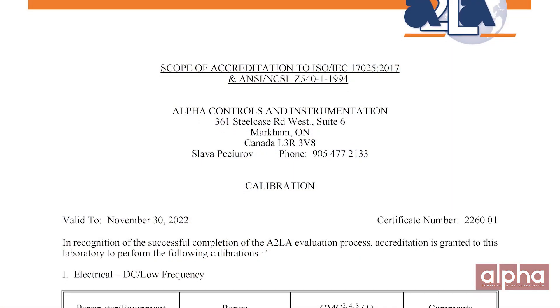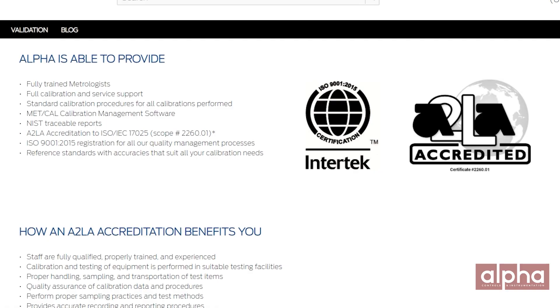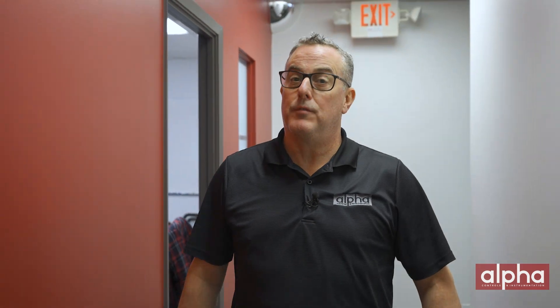Once you've found an accredited lab, you need to ensure that they're capable of doing all your instrumentation. Luckily there's a document out there called the scope of accreditation and it's usually found on their website. It looks something like this — ours can be found at the bottom of our first page. For example, a lab might be accredited for temperature but their uncertainties might not be anywhere where you need them to be, so you need to ensure you review this document to make sure you're making the most informed decision.